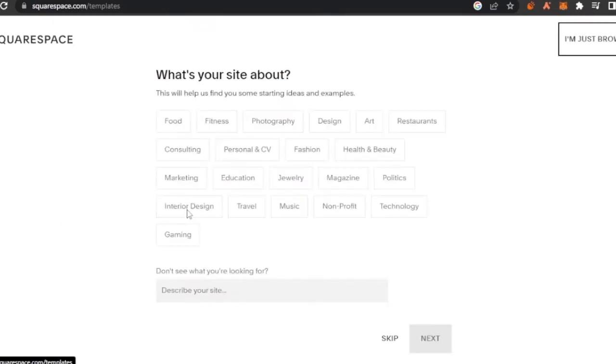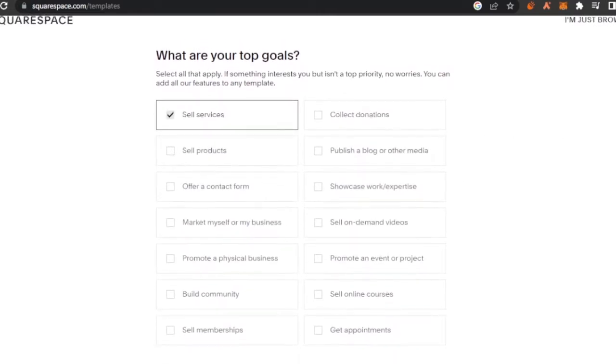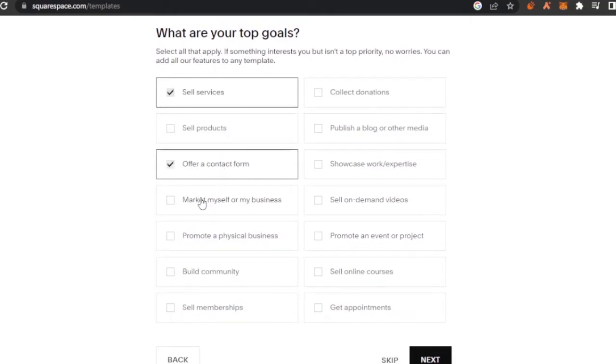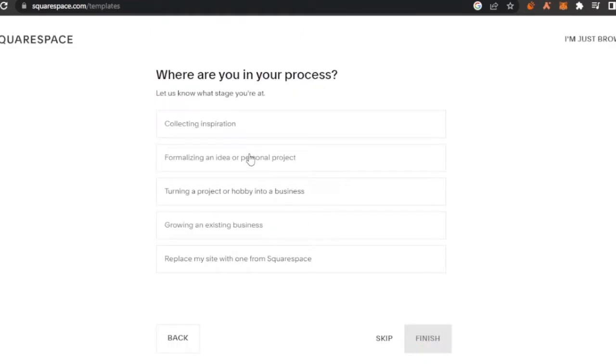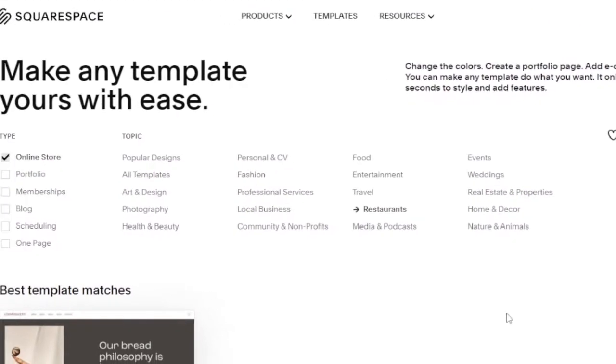After clicking the button, it asks 'What is your site about?' to find starting ideas and examples. I'll select restaurant. For top goals, I'll choose sell services, offer a contact form, market myself, and promote my physical business. Then for where I am in my process, I'll select 'Formalizing an idea or personal project' and click Finish.